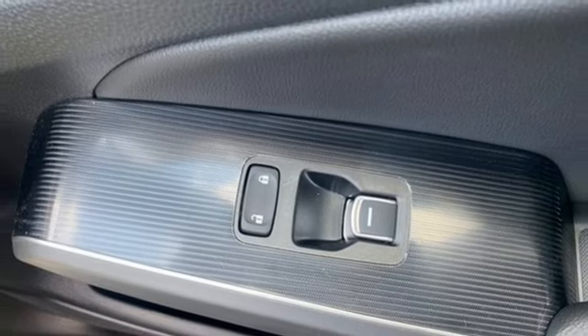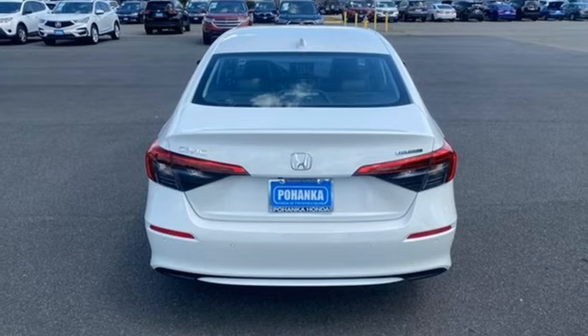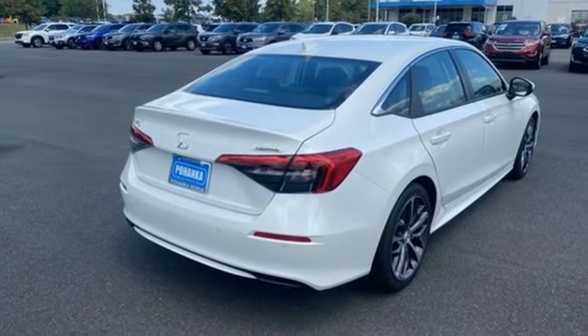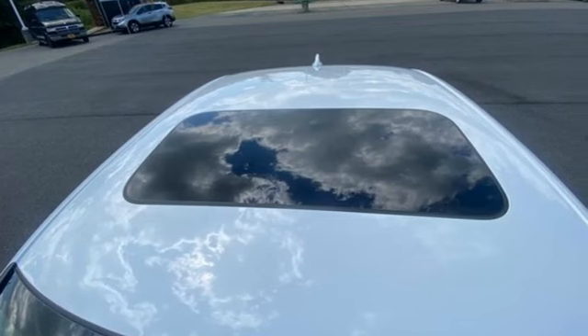Dual zone climate control, intercooled turbo inline four cylinder engine, express open and close sliding and tilting sunroof, gas pressurized shocks, and integrated navigation system with voice activation.